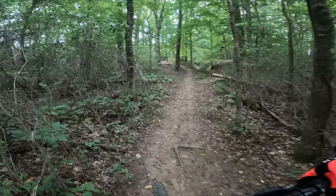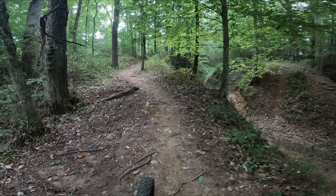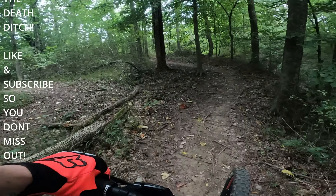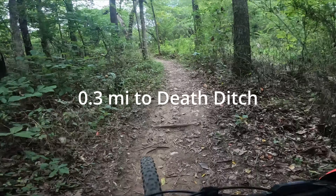Death ditch. This looks sweet. 0.3 miles to the death ditch.